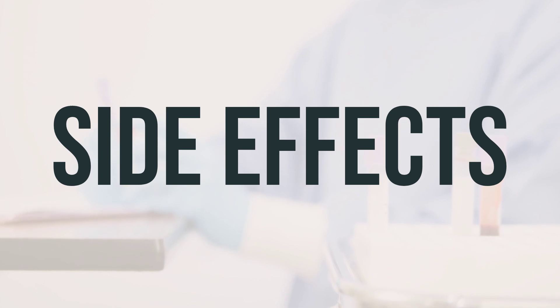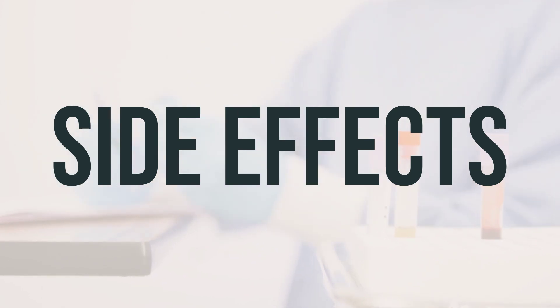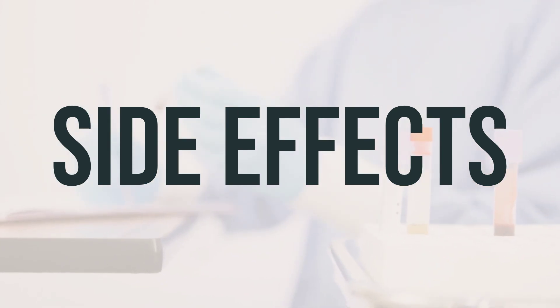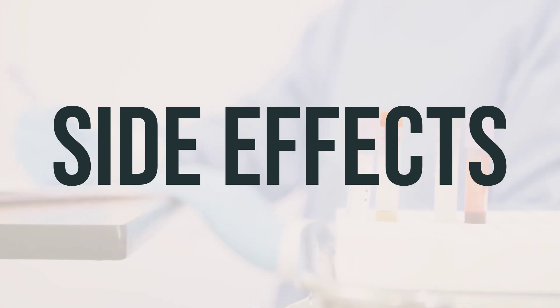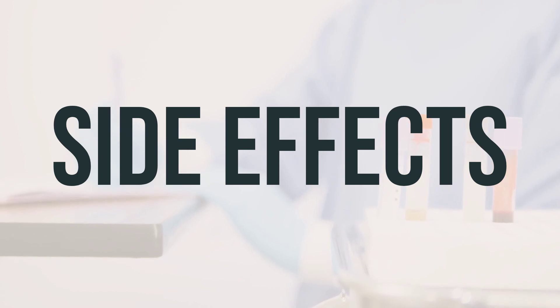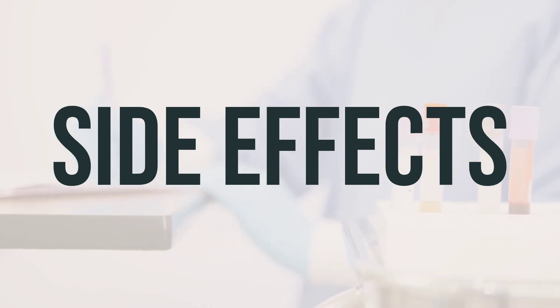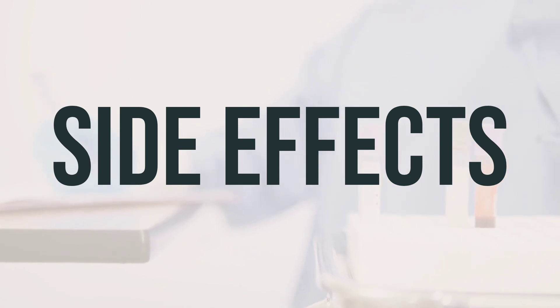To reduce the risk of dizziness, get up slowly when rising from a sitting or lying position, especially if you are also taking medication to lower your blood pressure. Remember, the benefits of this medication outweigh the risk of side effects for most people. However, contact your doctor immediately if you experience serious side effects such as persistent nausea or vomiting, fast or irregular heartbeat, severe headache, or joint pain.